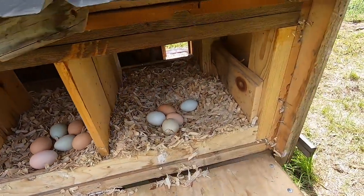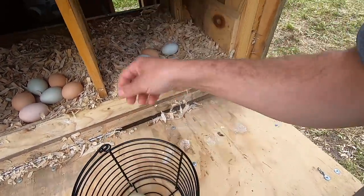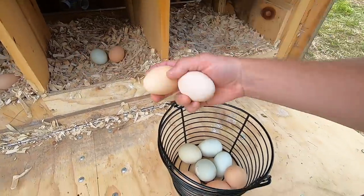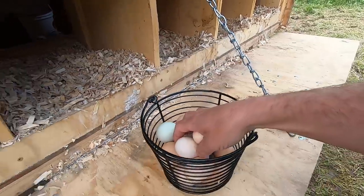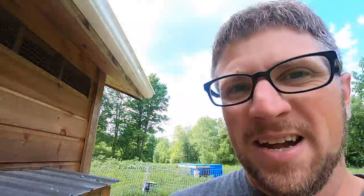Wow, look at all the eggs! Holy moly — two, four, five, seven, eight, nine, ten, eleven, twelve, fourteen, fifteen, sixteen — sixteen eggs! Can you believe it? I think it was from all the commotion with the excavators, dump trucks, and the concrete truck that made them slow up laying eggs. They didn't like all the commotion.